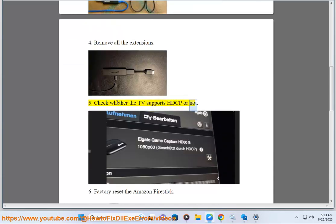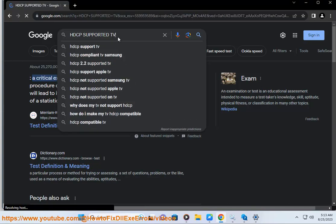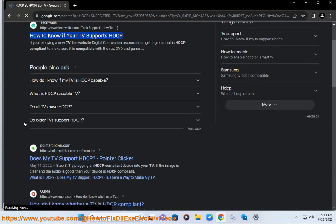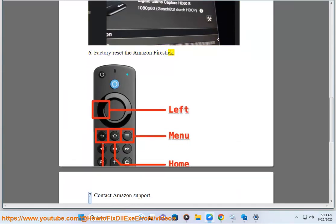Step 5: Check whether the TV supports HDCP or not. Step 6: Factory Reset the Amazon Fire Stick.